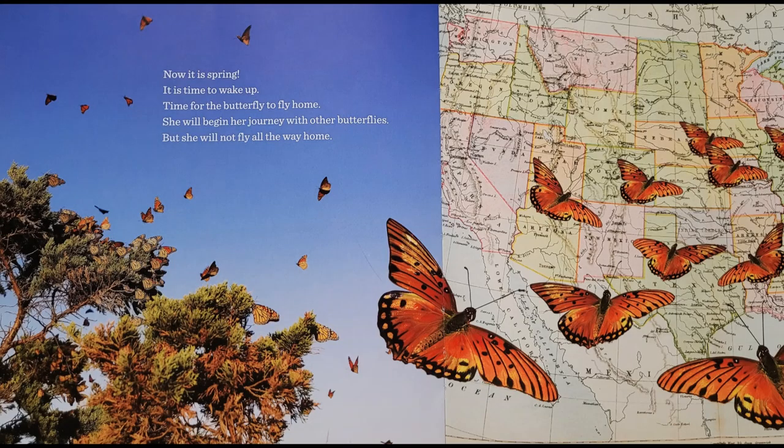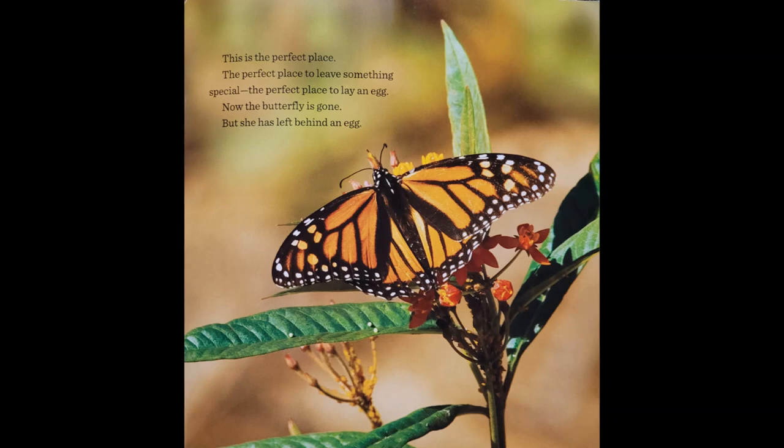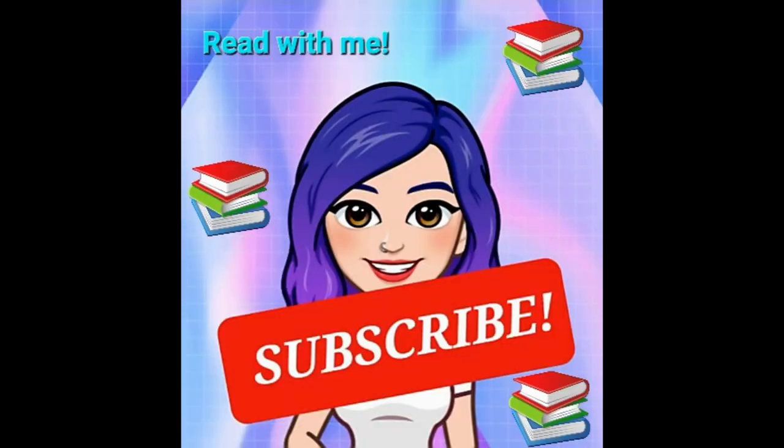Now it is spring. It is time to wake up. Time for the butterfly to fly home. She will begin her journey with other butterflies, but she will not fly all the way home. The butterfly flies north. She is searching for something. A leaf still moist from the recent rain, hidden at the bottom of the milkweed plant. Silently she lands. This is the perfect place. The perfect place to leave something special. The perfect place to lay an egg. Now the butterfly is gone, but she has left behind an egg. And a new butterfly's life will begin.